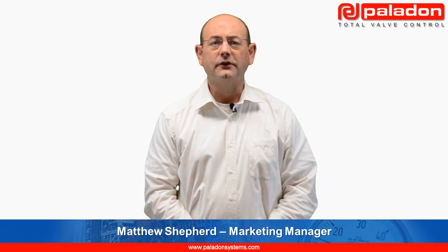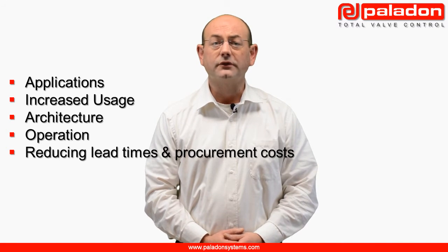Hello, welcome to this introduction to high integrity pressure protection systems, more commonly referred to in the industry as HIPS. During this tutorial we will learn about their applications, find out why they are being increasingly used, we will review the system architecture, see them in operation and understand how lead times and procurement costs can be reduced.